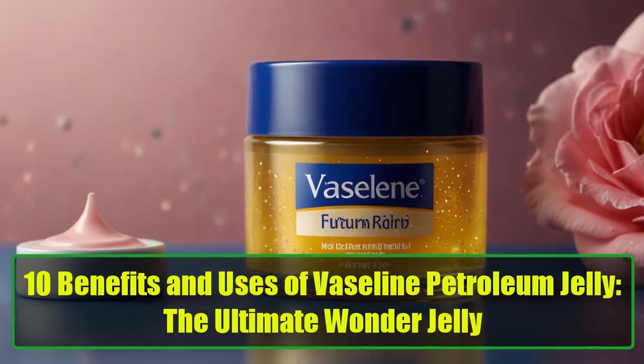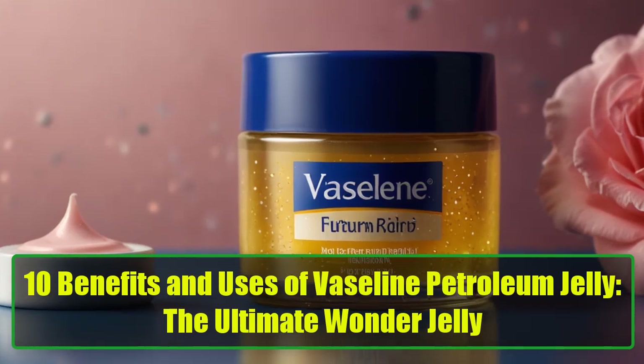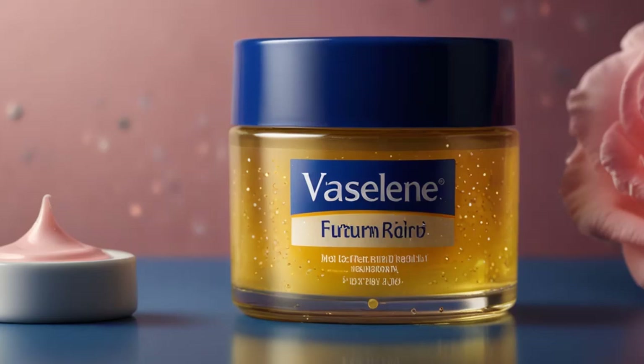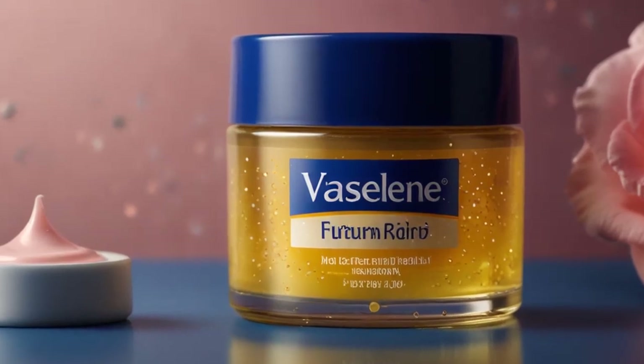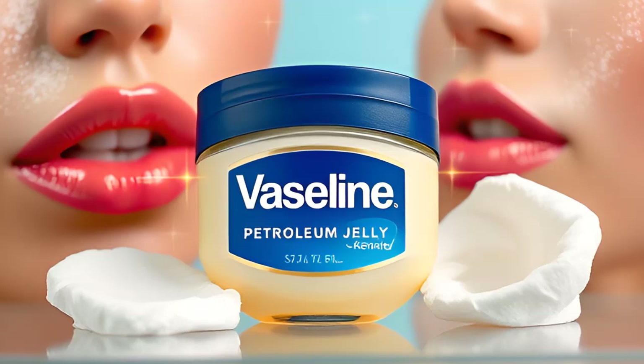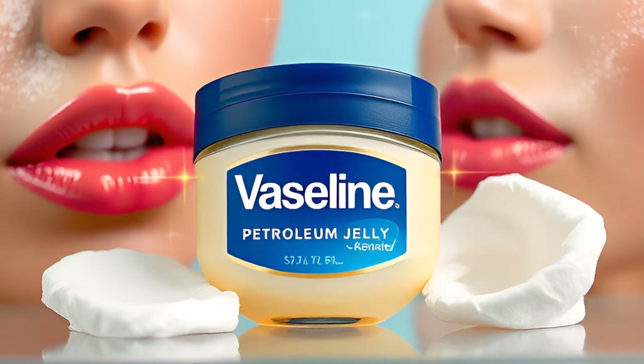10 Benefits and Uses of Vaseline Petroleum Jelly — the ultimate wonder jelly. Ever wondered why Vaseline Petroleum Jelly has remained a staple for over 140 years? Its ability to lock in moisture, heal skin, and tackle various beauty dilemmas makes it a must-have in every household.